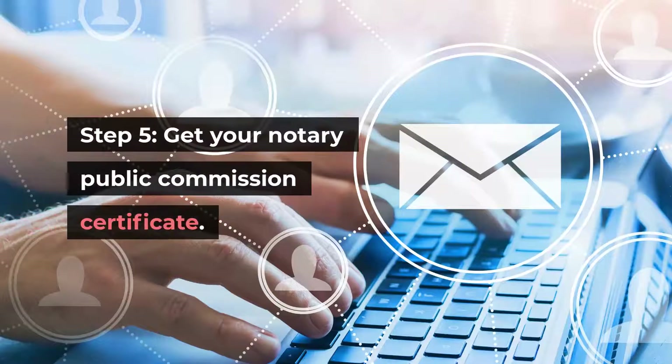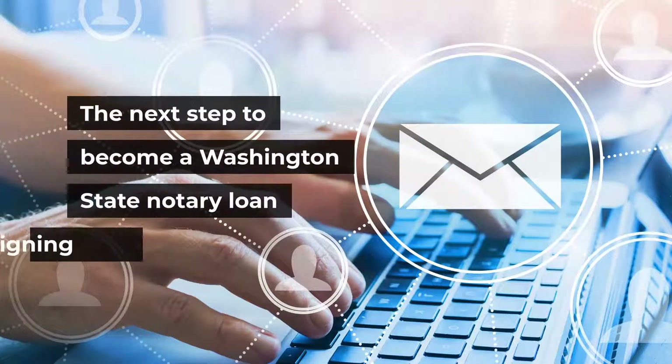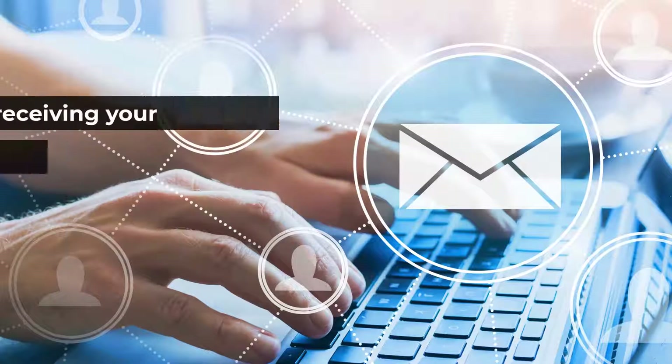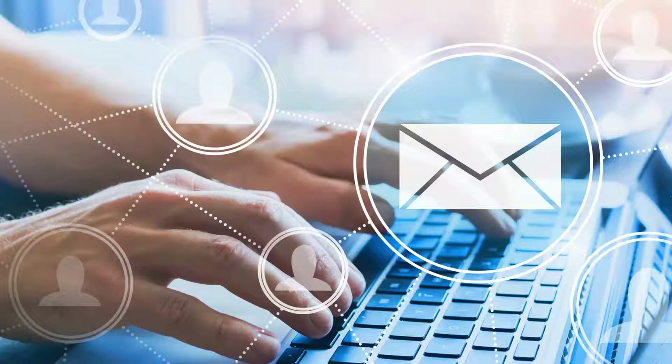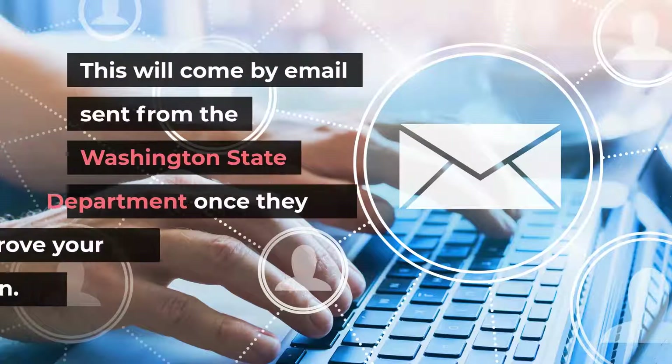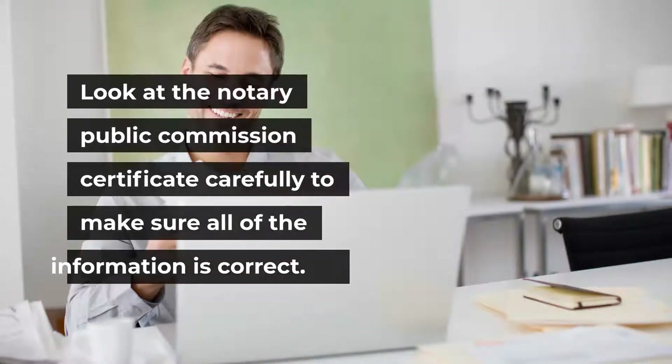Step 5: Get your Notary Public Commission Certificate. The next step is receiving your Washington State Notary Public Commission Certificate. This will come by email sent from the Washington State Department once they approve your application. Look at the certificate carefully to make sure all of the information is correct.